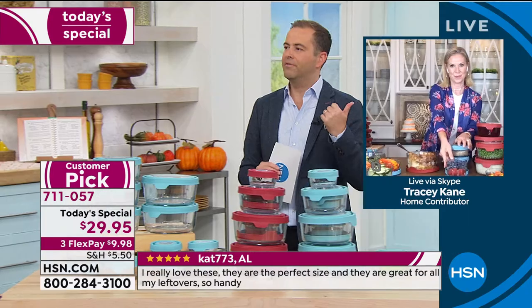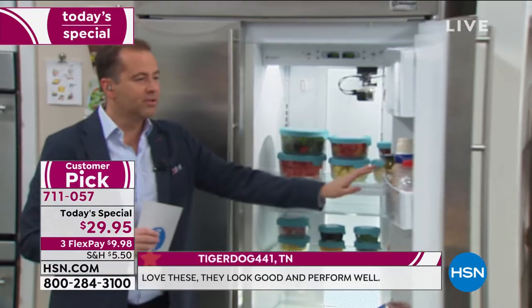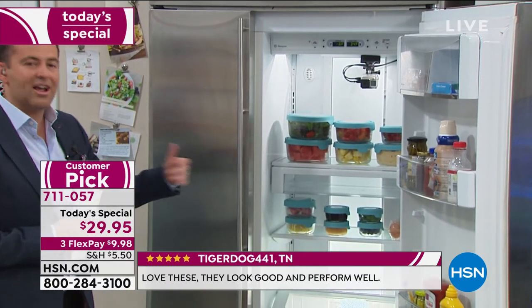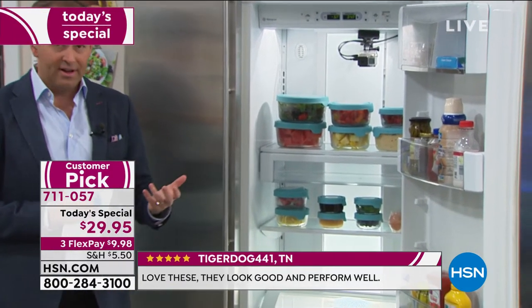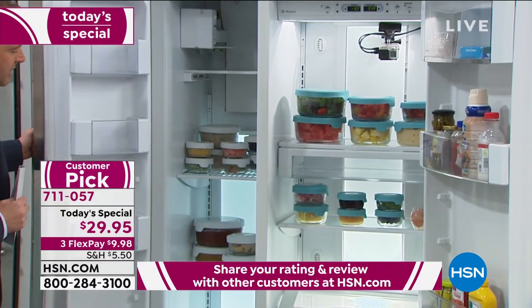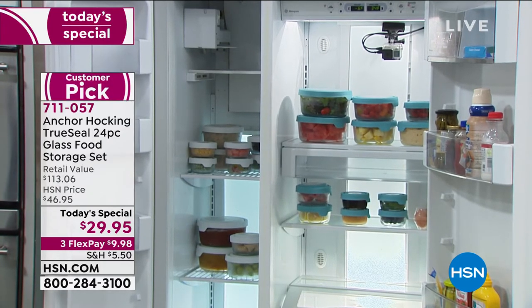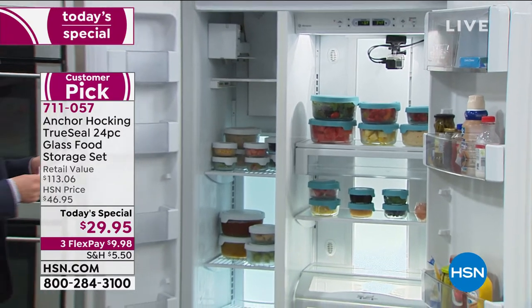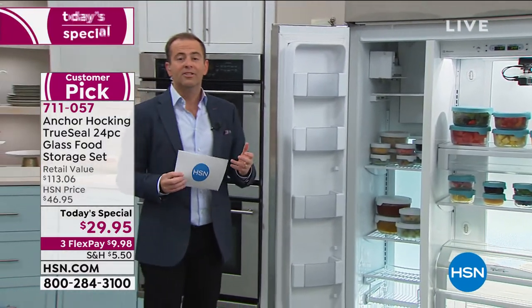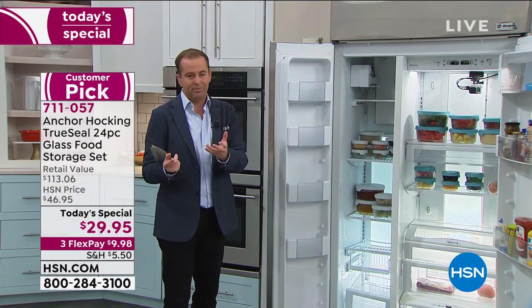These are also perfect for overnight oats, which are incredibly popular right now — they're really expensive in the grocery store pre-made. So why not soak your oats overnight in your Anchor Hocking, and in the morning add fresh berries that have already been washed and cleaned. It just really simplifies your life and allows you to be healthy. Let's go to the refrigerator — there's the blue version in there. How nice is that? It's like a whole makeover for your refrigerator.